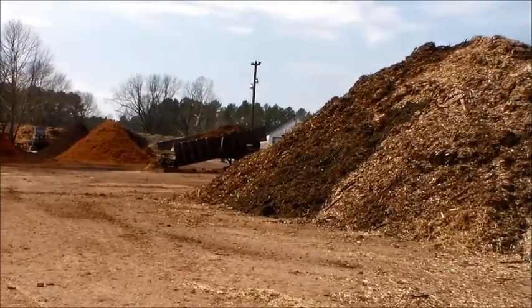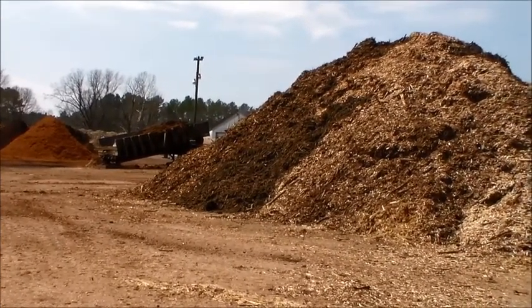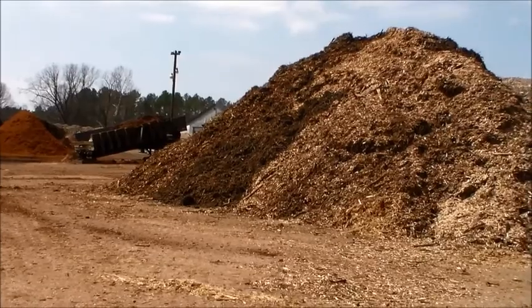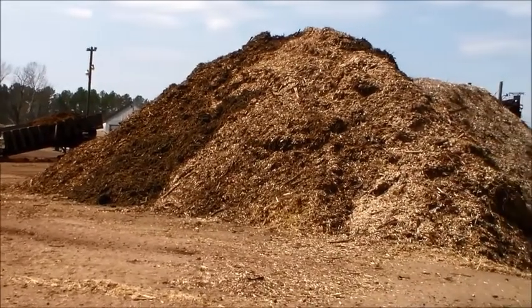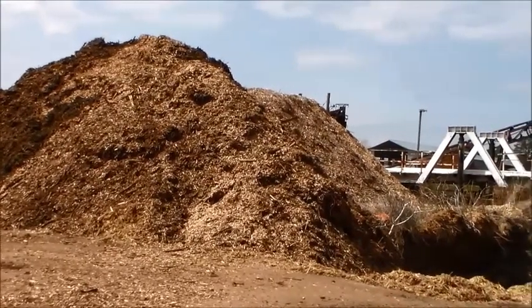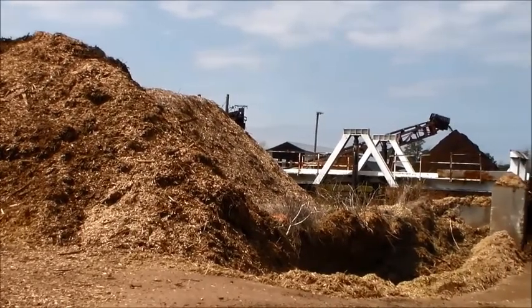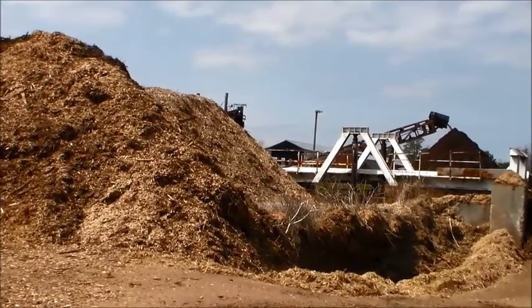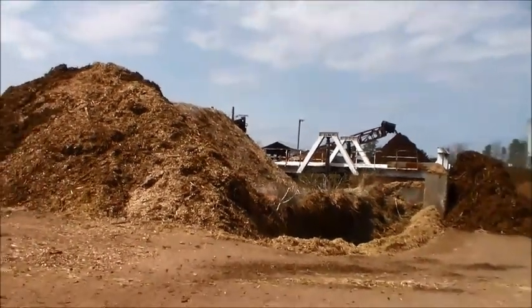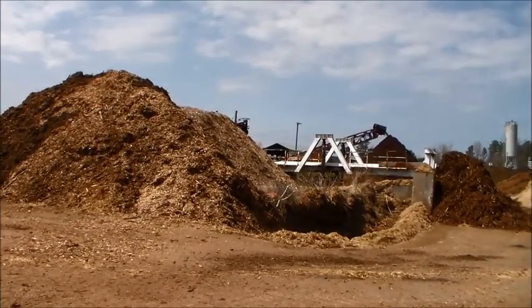Our prices range based on the material that you would like. Our main thing is that we really love people to visit our site so they can see the product before they purchase it. Be careful when talking to different companies — they're going to use the word hardwood but not say bark. Hardwood is pretty much a mixed wood product that they're charging hardwood bark prices for.